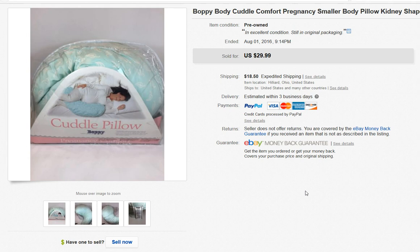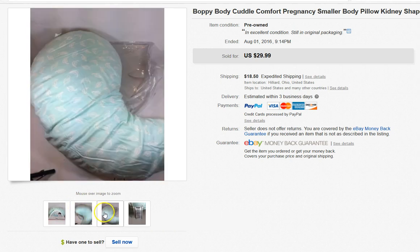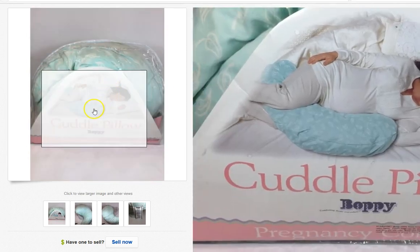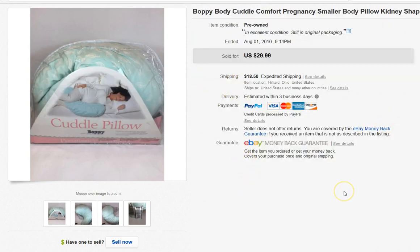Finally, this is a pregnancy pillow. For those who have never been pregnant, it's super relieving for back stress and really comfortable. This is a really large pillow, which is why the shipping was so much. I think I paid $3 for it and got a really decent return — it looked like it had not really been used, it was in excellent condition.